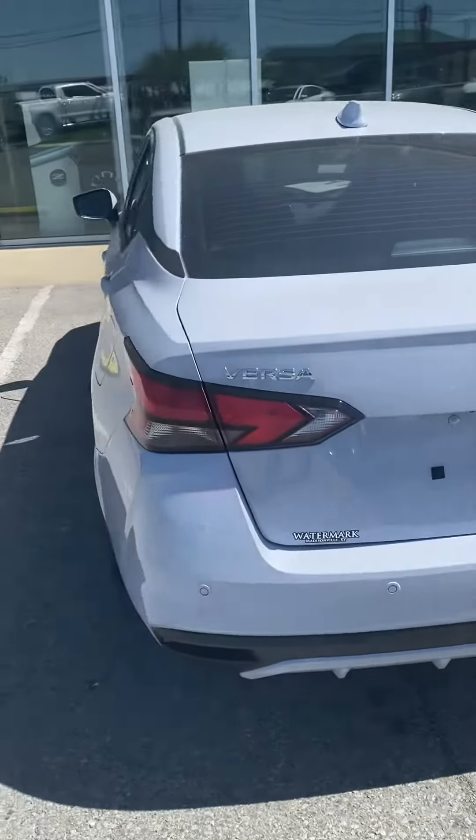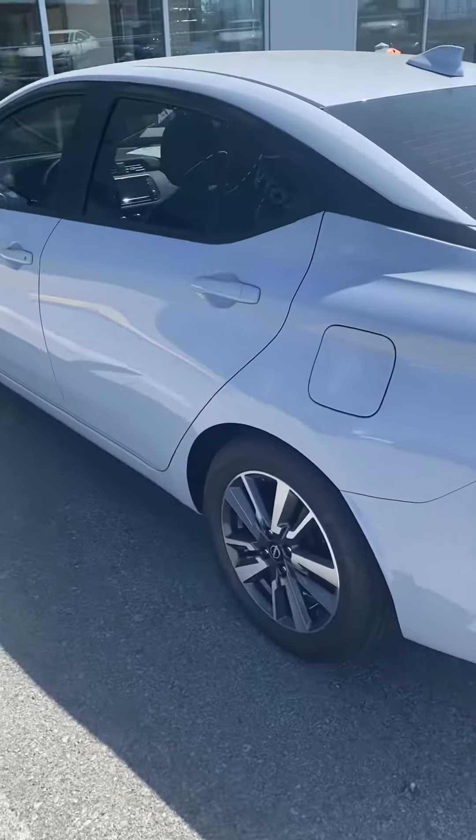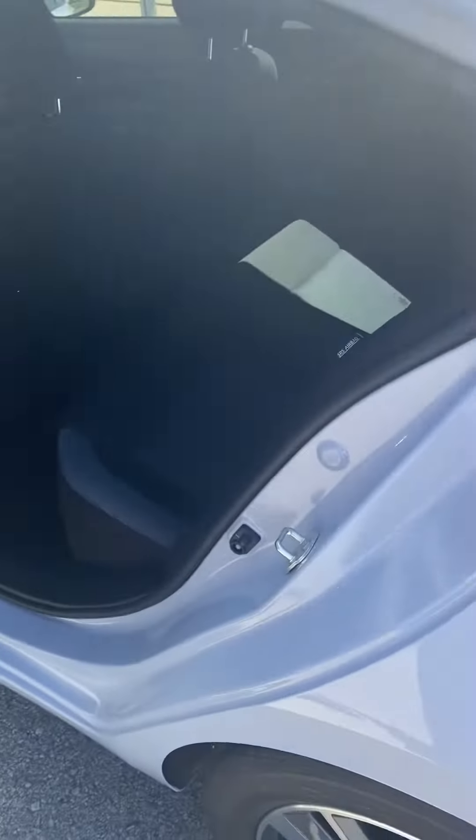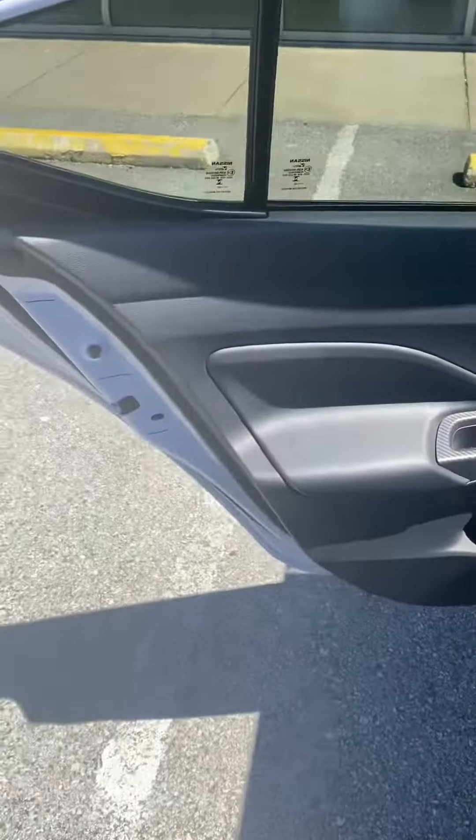Hi, this is Ashley of Victory Nissan, and this is our 2023 Versa SV in our newest color, gray sky pearl. Very cool — love this new color.